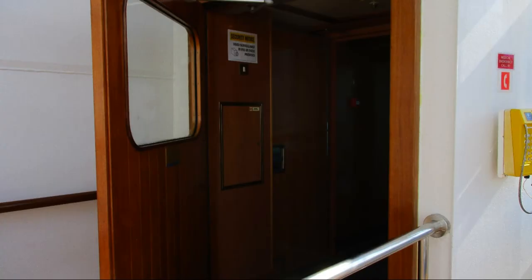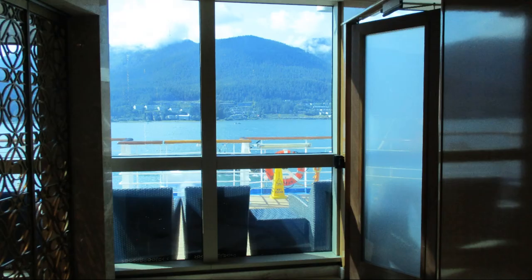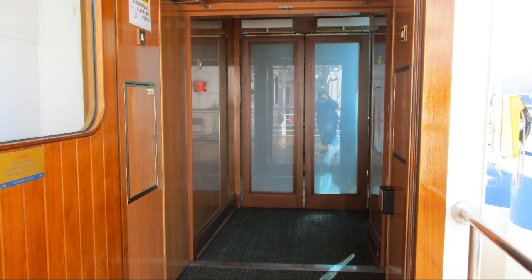The automatic doors there are almost even harder to find. Look right behind the Captain's Circle desk — doesn't look like anything's there, does it? Oh yeah, we've got more doors. Not many people know about these doors on the port and starboard side, so if you want promenade deck time, look for those doors.